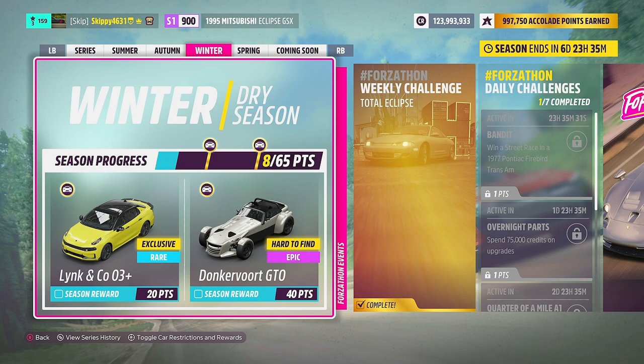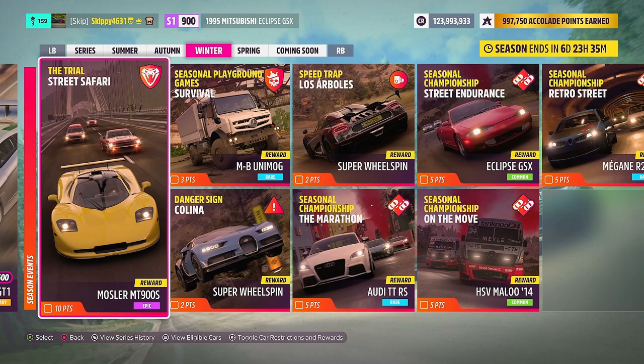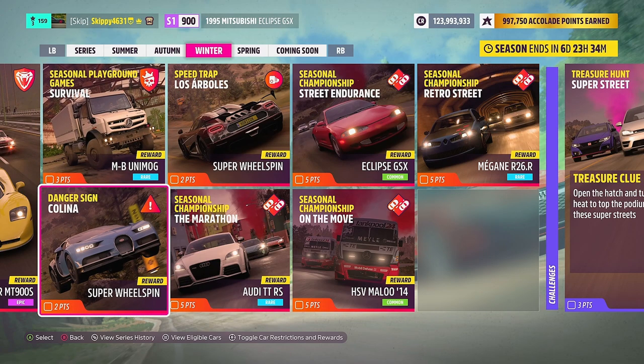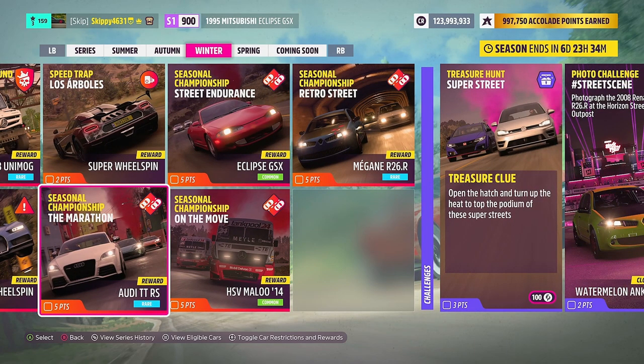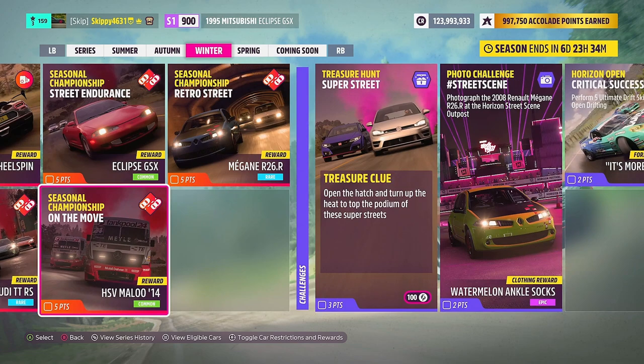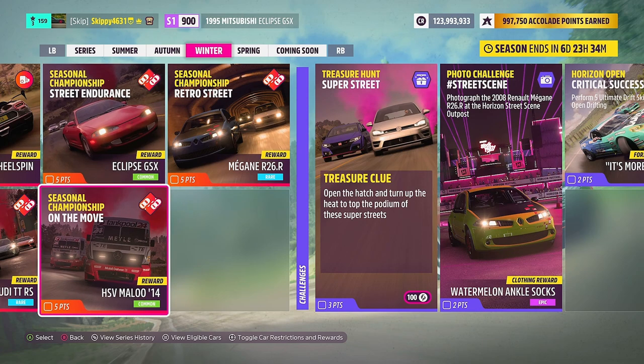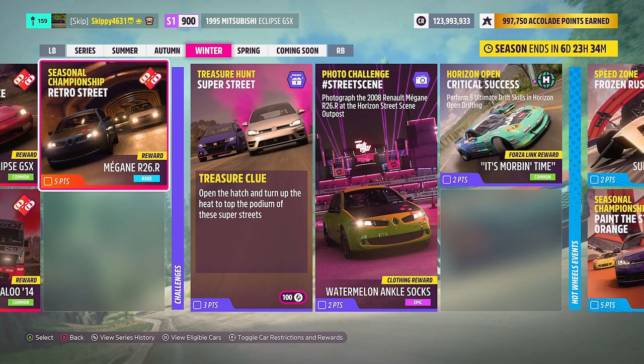Now let's take a look at all the rewards available for the Winter Season. We've got 65 points up for grabs in total. For 20 of those points: brand new to Forza Horizon 5 and the Forza franchise, the Lynk & Co 03+. For 40 points: the Donkervoort GTO. The Winter Season Online Trial, Street Safari, gives out the Mosler MT900S. Seasons of Playground Games gives out the Mercedes-Benz Unimog. Two PR stunts with two Super Wheelspin rewards. Four Season Championships to complete, all in the Street Scene Series. The Marathon gives out the Audi TT RS, Street Endurance gives out the Eclipse GSX, On The Move gives out the HSV Maloo 2014, and Retro Street gives out the Megane R26R.